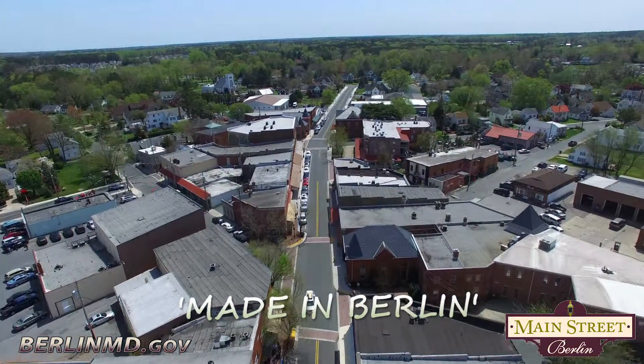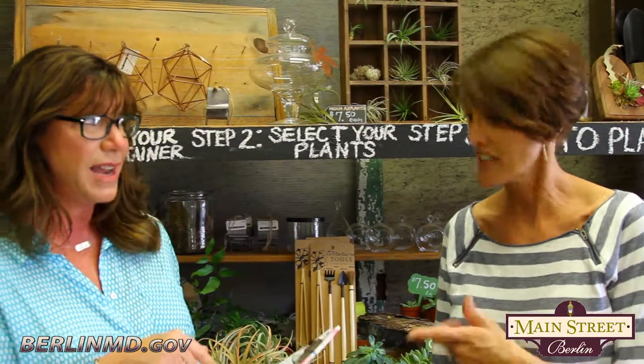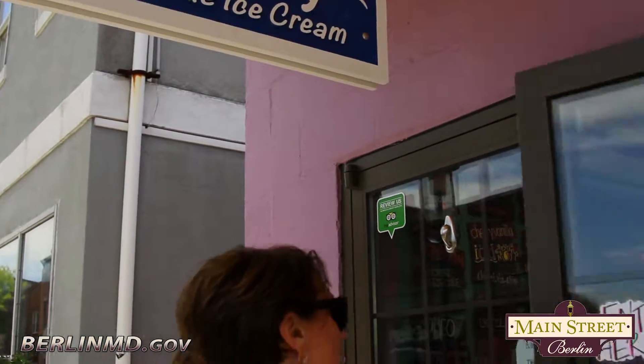I have such a long list and I keep adding to it because sometimes I forget that there are so many shops that have things that are made right here in Berlin. Can I read the list? Alright, starting with Island Creamery homemade ice cream. On What Grounds has house-made chocolates.